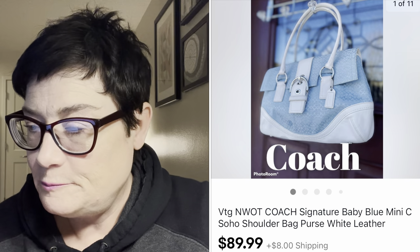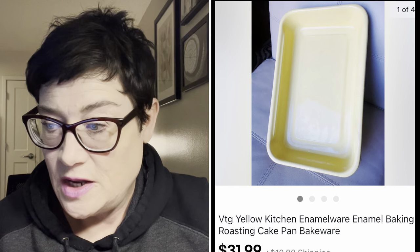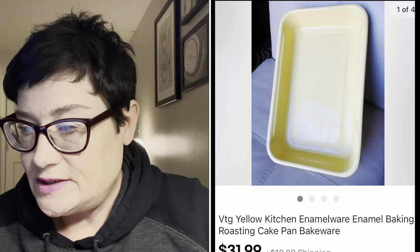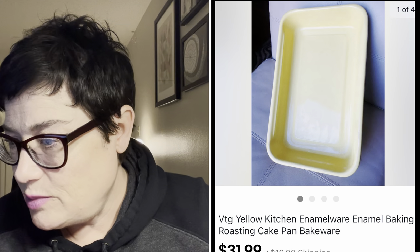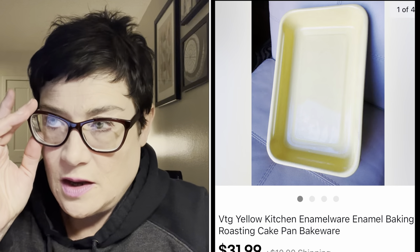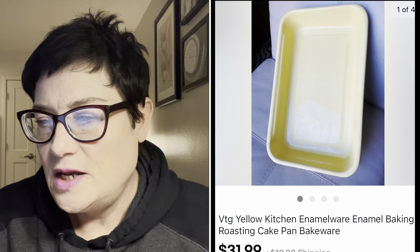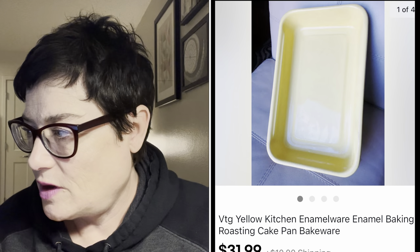Next was this really pretty yellow kitchen enamelware piece in beautiful condition. I got $31.99 for that - picked it up for $1.99 at my thrift store. When buying bakeware, look carefully at the bottoms and inside sides to make sure it's not too scratched from use.